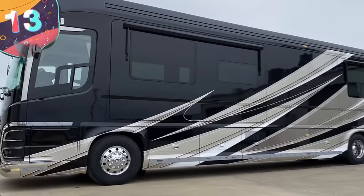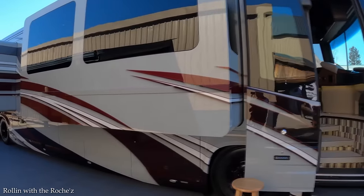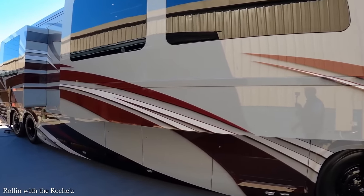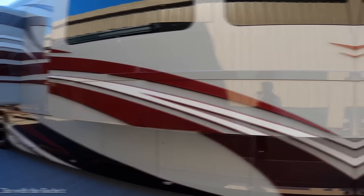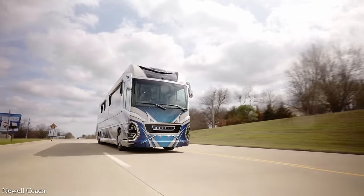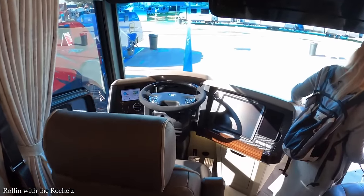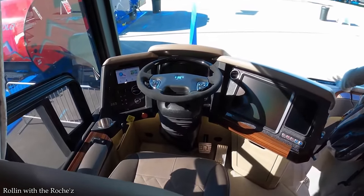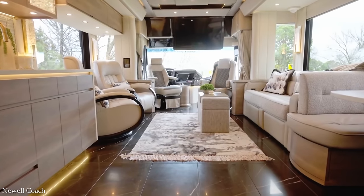Number 13: 2022 Newell Coach P50. From the outside, this might look like any old touring bus, but the truly luxurious nature of the 2022 Newell Coach P50 lies inside. Even the driving experience is fit for a king, with two leather front seats that can massage, heat, cool, and recline on command. You may find the driving experience so pleasant that you need to be forced out of those seats and into the living area by gunpoint, if nothing else works.